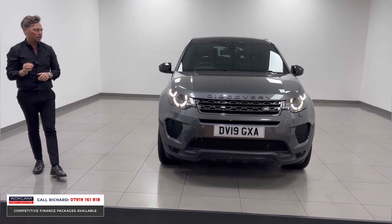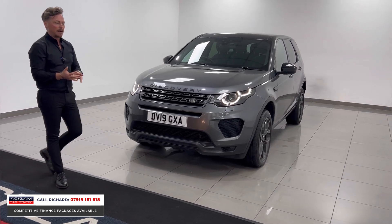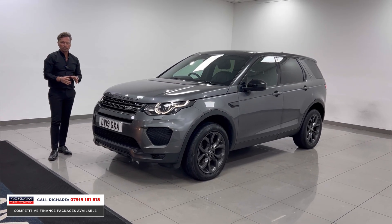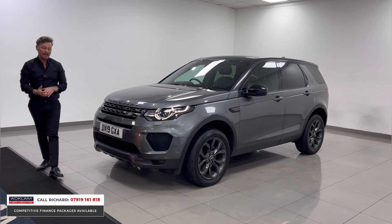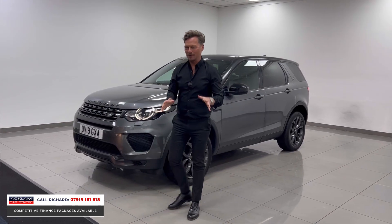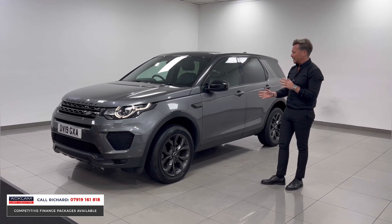It is incredible value for money and if you're looking for a family car — you might have just had a baby, you might have a few children — this car will suit you down to the ground. It's four-wheel drive, it gives you ground clearance, lots of space in the boot, and space for seven passengers. Just incredible cars, these. This one is a Landmark Edition finished in Eiger Grey.